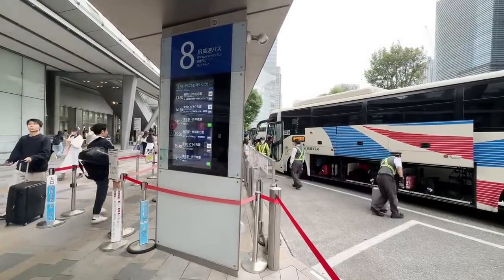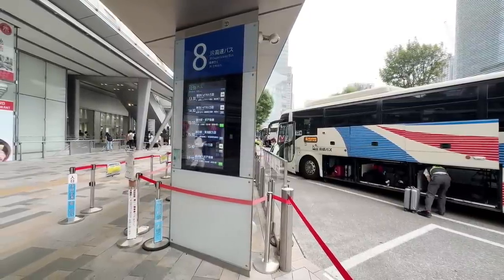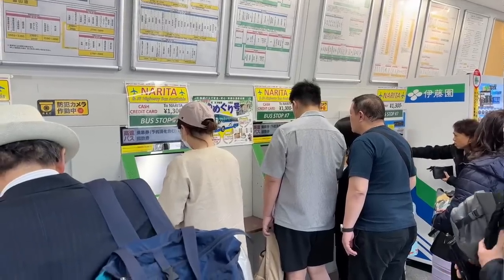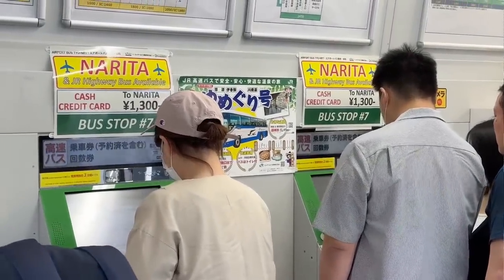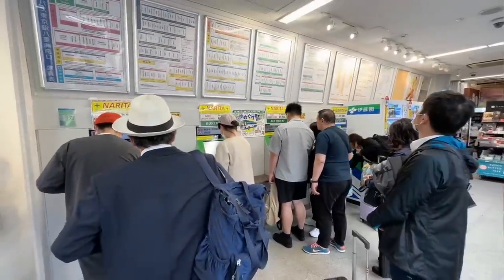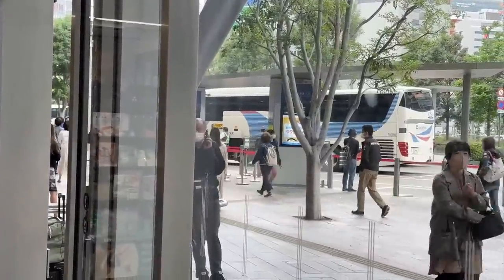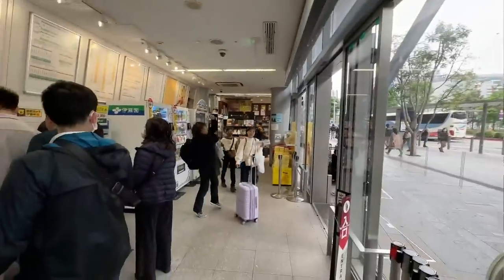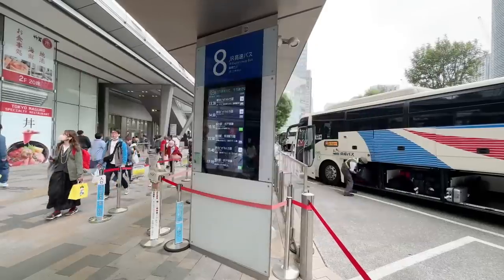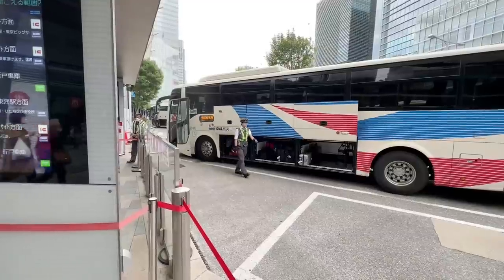They're already boarding the next bus, which will take off in 10 minutes. Here are the vending machines for the buses — this is what it looks like inside the terminal. You can see 1,300 yen, bus stop number 7, all clear in English. You can pay with your IC card. The bus is just about 20–30 meters away. There's also a little gift shop inside, so you can buy a drink or a sandwich to eat on the bus. Lots of luggage space.